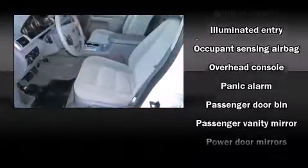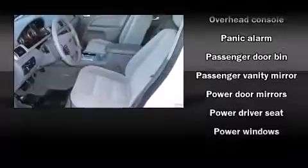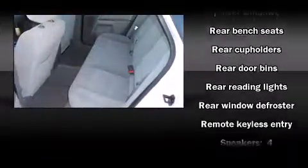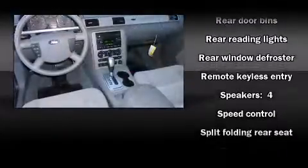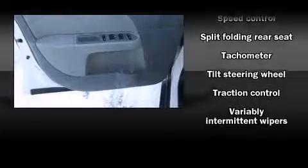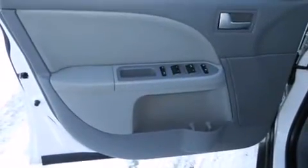Ford ensures the safety and security of its passengers with equipment such as dual front impact airbags, traction control, a panic alarm, and four-wheel disc brakes with ABS. Sophisticated all-wheel drive assures superb handling in any weather condition.